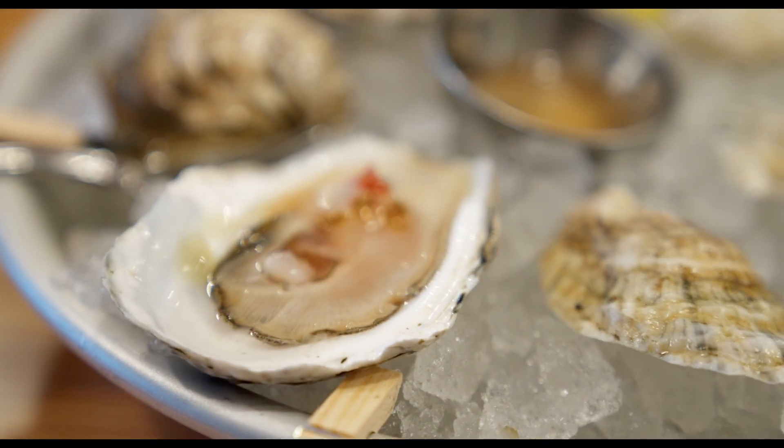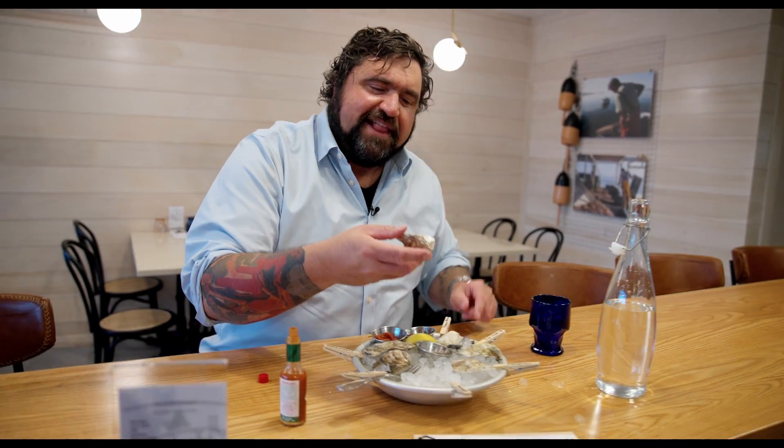Pemaquid's are sort of the gold standard. Look at how pretty that is too — that's the fun part. You want to get all that oyster liquor in there.